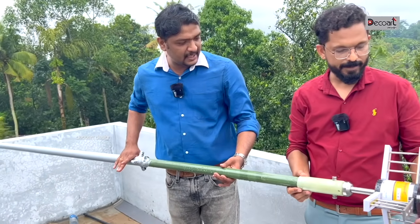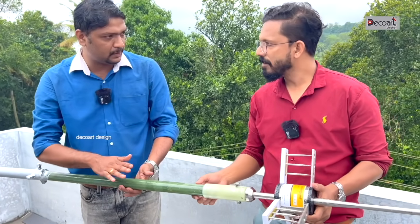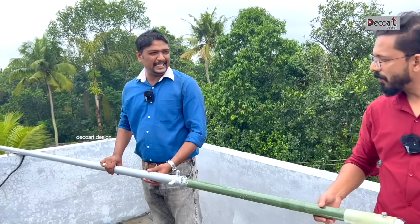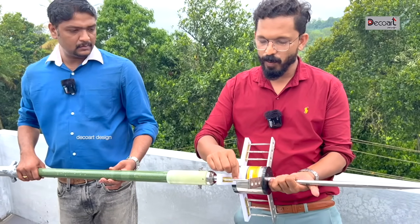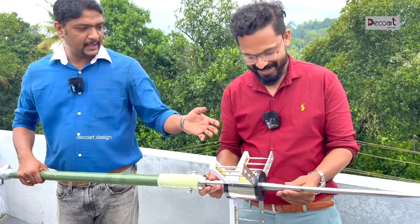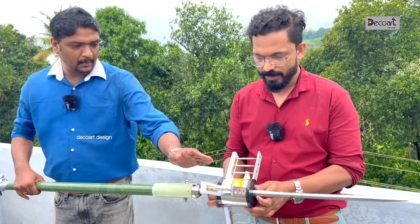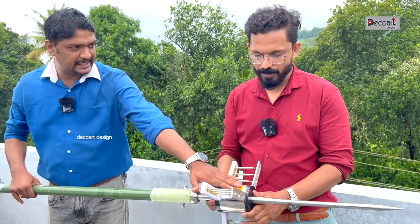We have to fix it. That's why we have a direct touch. If we have an international standard answer, we have to fix it with a 3m GI pipe. This portion is a lightning flash receiver.